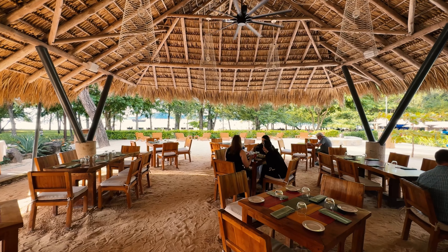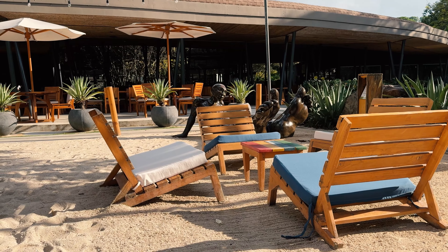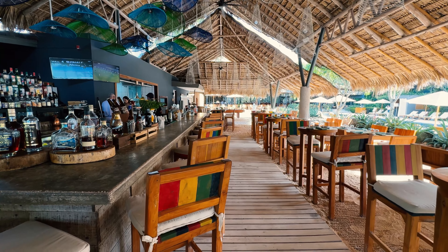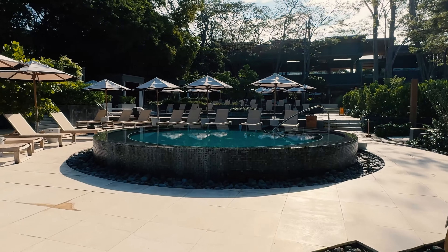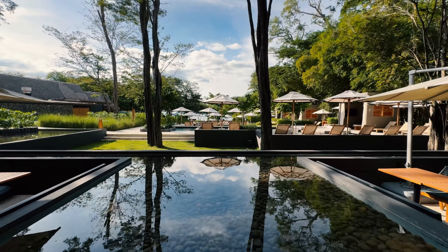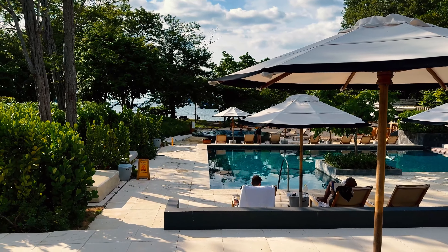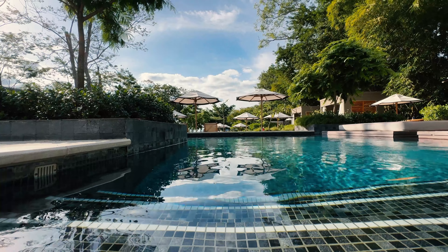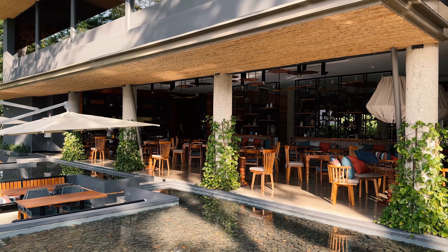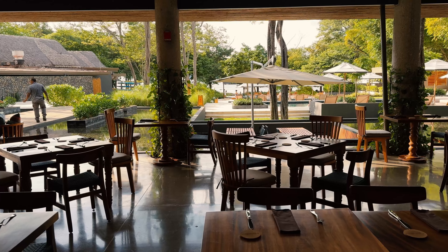I like the sand floor at Matisse that gives the place a laid-back feel. This is more of a lunch and late afternoon dining venue, and probably the best place to get plastered at the resort. The second pool — or set of pools, I should say — runs from the beach to the resort's third restaurant.